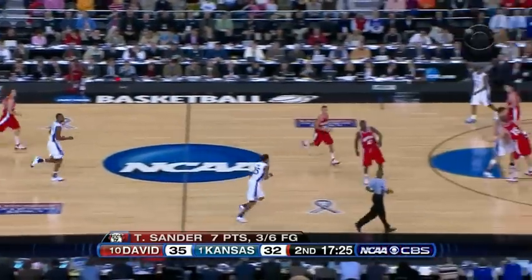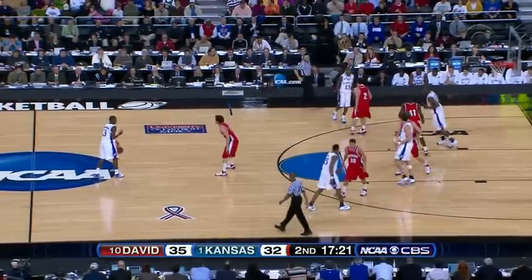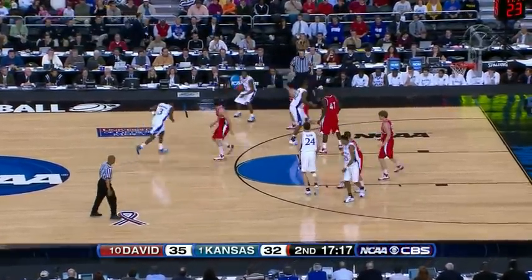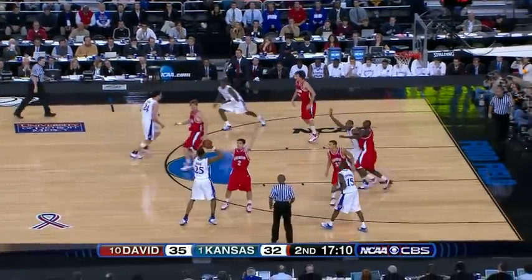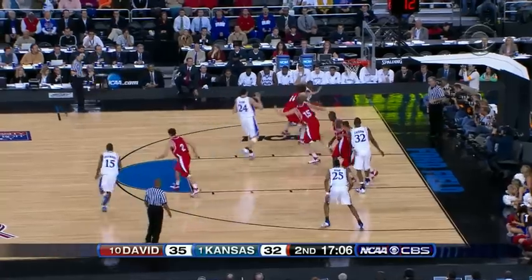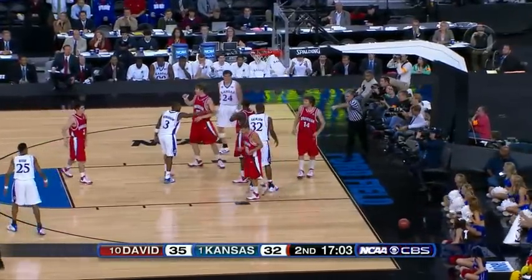So here come the Jayhawks. Rush struggling — 2 of 11. Robinson 0 for 2. Chalmers has been leading them offensively, Kahn as well when he gets it in deep. Robinson drives, stop and start, hands it off, knocked out of bounds, and we'll go the other way. Wait a minute — they may reverse this call. Kansas will hold on.